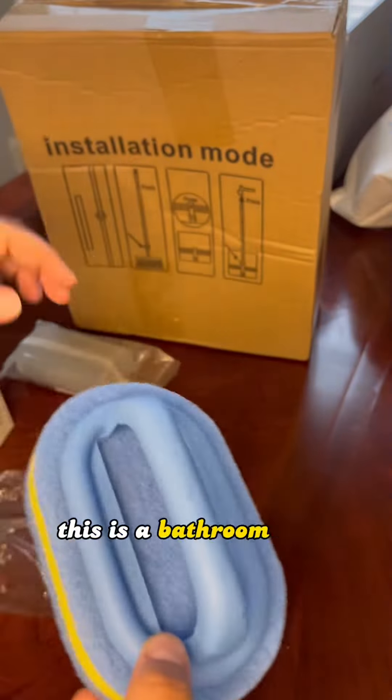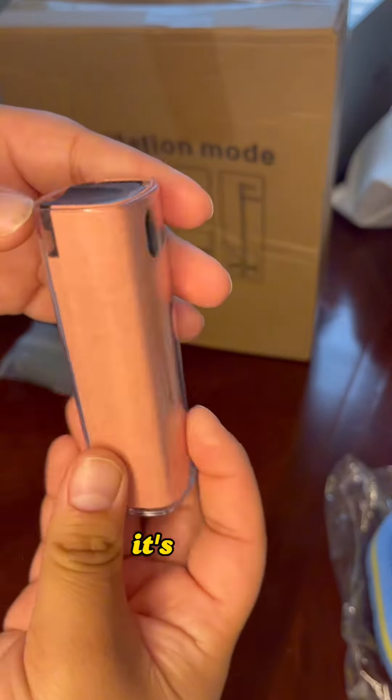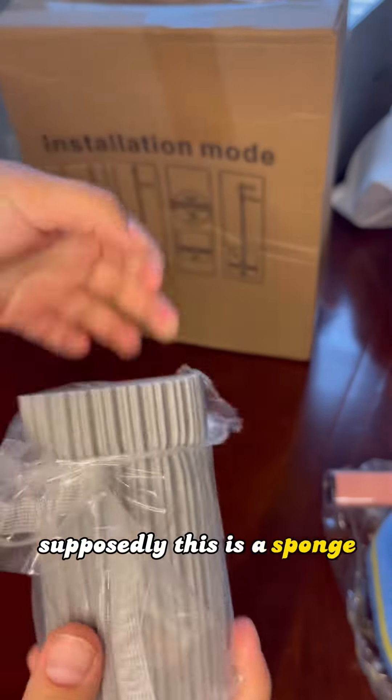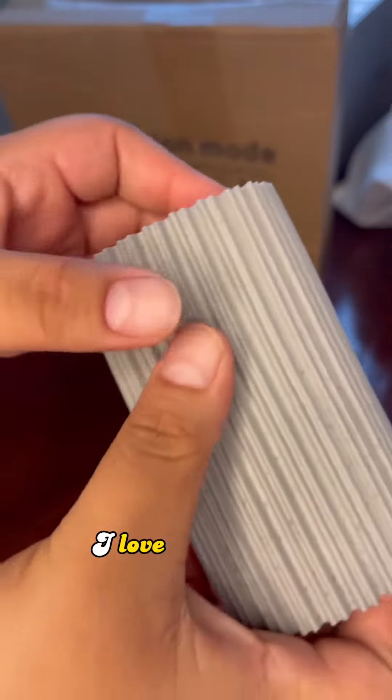This is a bathroom wall scrubber — it's a decent size. This is a pink screen cleaner, it's so cute. It even comes with a little case, how cool. Supposedly this is a sponge — it can be used on many surfaces and it's so squishy. I love the texture.